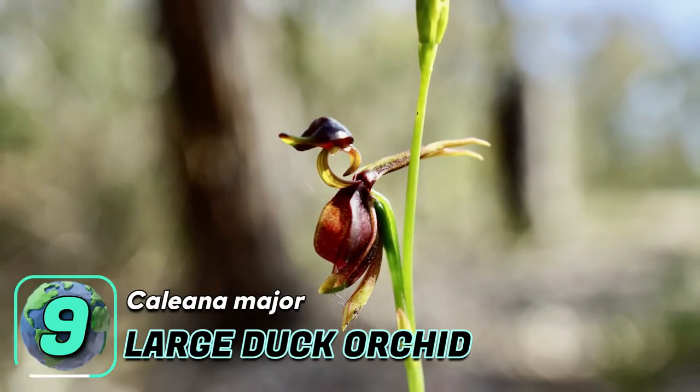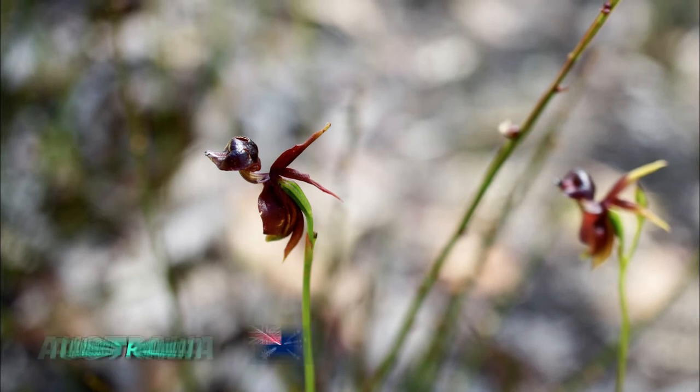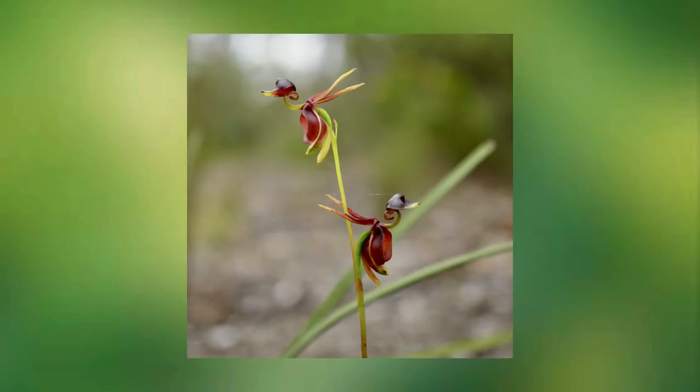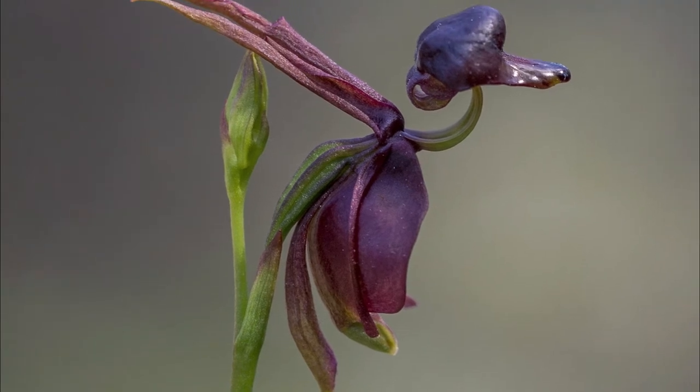Number nine: the large duck orchid. Native to Australia, this unique orchid produces flowers that resemble flying ducks, complete with a beak. Large duck orchids typically bloom between September and January, and the flowers range in length from 1.5 to 2.5 centimeters.